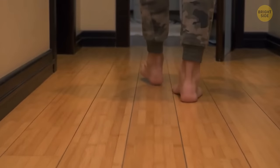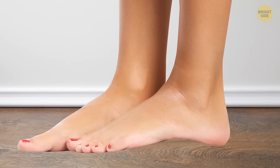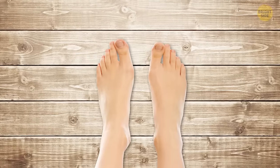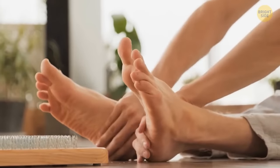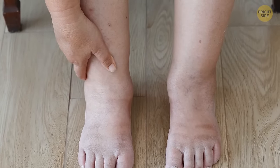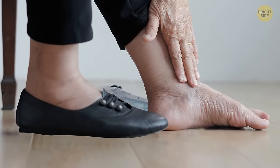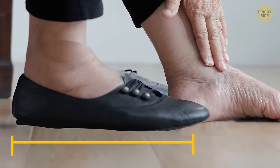After years of wear and tear, your feet may weaken enough that they seem to grow. This can cause your arches to flatten, meaning broader and longer feet eventually. It won't happen to everyone, but people who get swollen feet or ankles are more prone. By age 70 or 80, your feet would have only gone up one size.